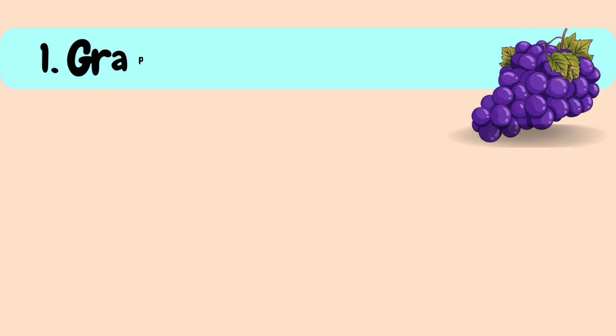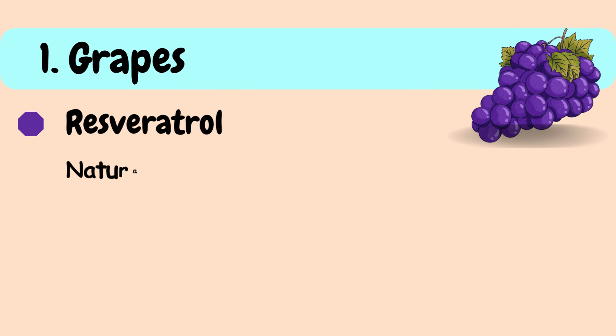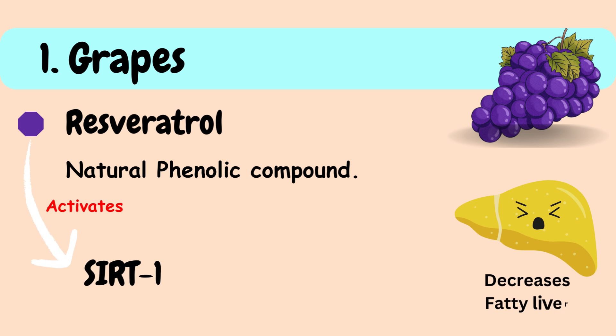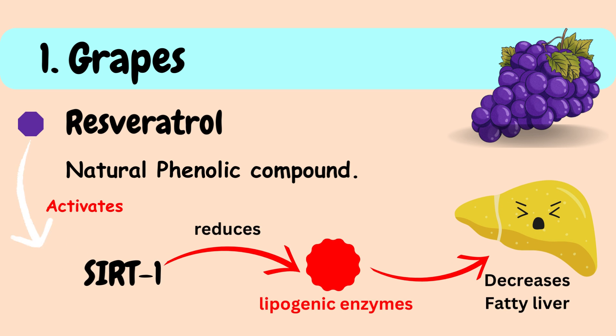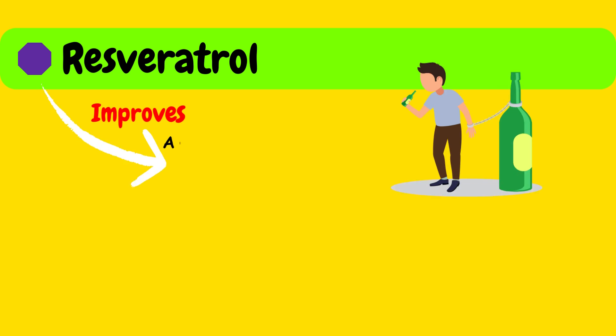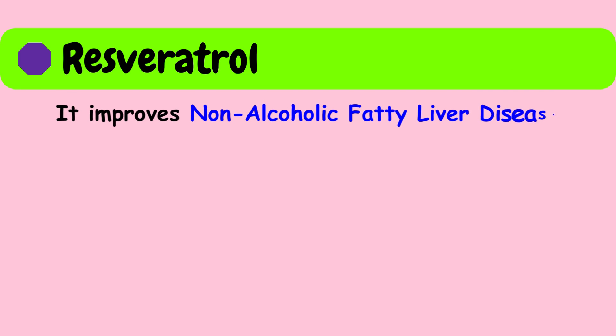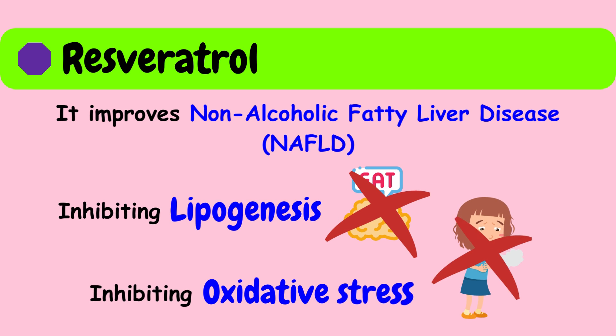First in the list are grapes. Resveratrol is a natural phenolic compound found in grapes that offers several beneficial properties. It acts as a natural activator of the SIRT1 gene, which decreases fatty liver by reducing expression of lipogenic enzymes. It can improve alcohol-induced insulin resistance and regulate alcohol-metabolizing enzymes. It improves non-alcoholic fatty liver disease, NAFLD, by inhibiting lipogenesis and oxidative stress.